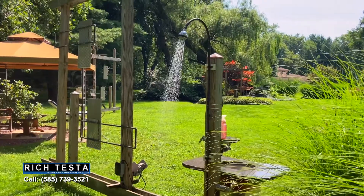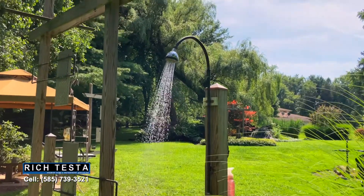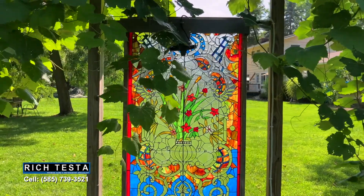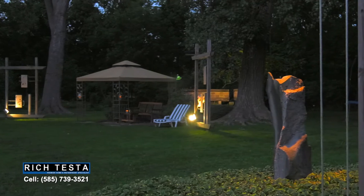There's even a sink with an outdoor shower. Truly an outdoor art lover's dream, all lit by outdoor lighting for those summer nights — great for entertaining.